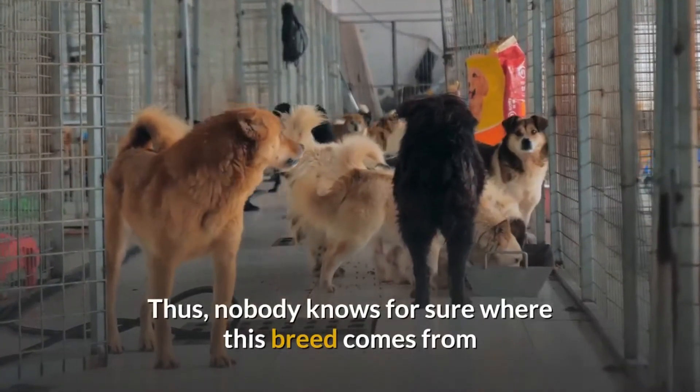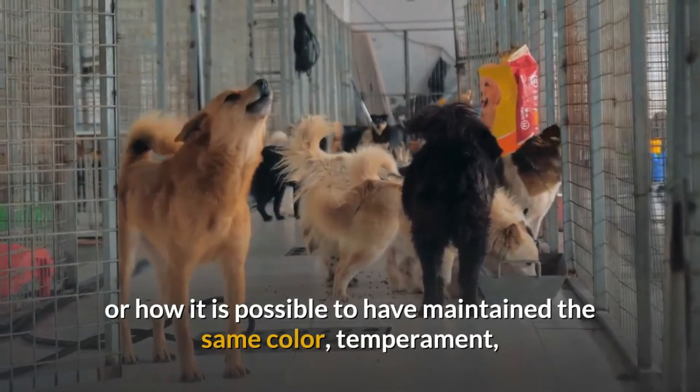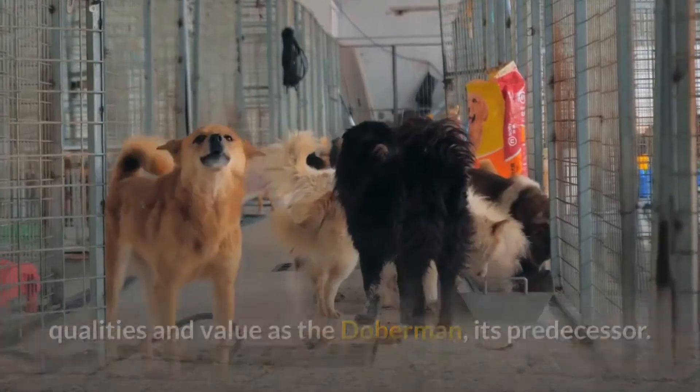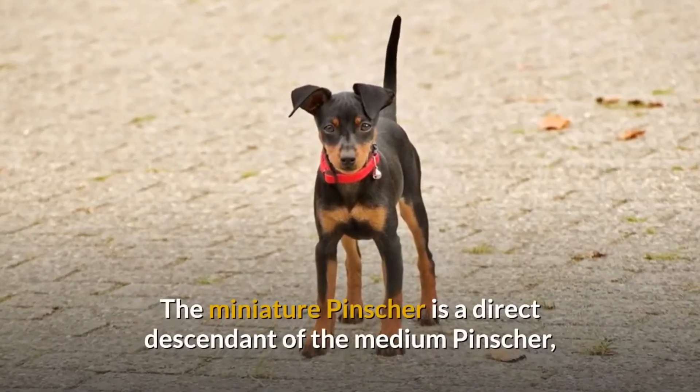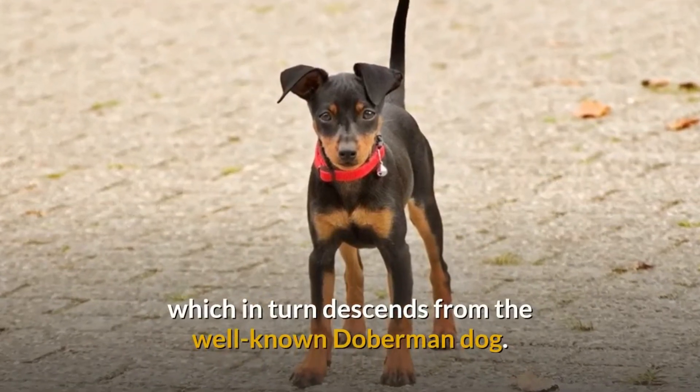Nobody knows for sure where this breed comes from or how it is possible to have maintained the same colour, temperament, qualities and value as the Dobermann, its predecessor. The miniature pincher is a direct descendant of the medium pincher, which in turn descends from the well-known Dobermann dog.